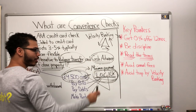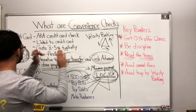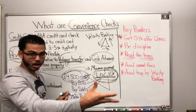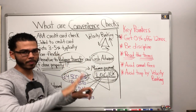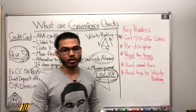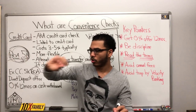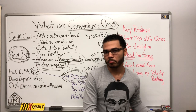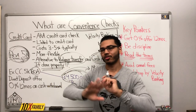Just to recap: a convenience check is an alternative to balance transfers and cash advances when we're talking about credit cards. Convenience checks do come with HELOCs and personal lines of credit, but I would not recommend that transaction. If you have a personal line of credit, a business line of credit, or a HELOC, I do not recommend writing checks to debt institutions or monthly bills. We'll cover online banking and transfers in another video.